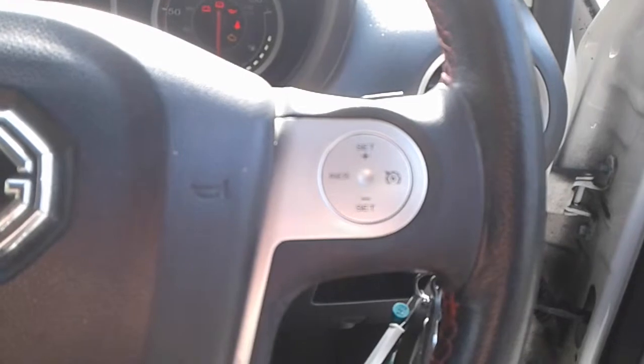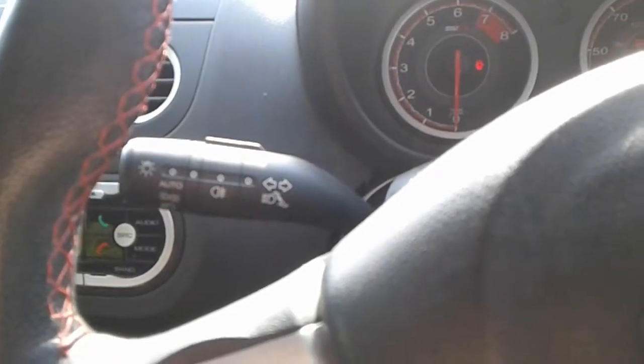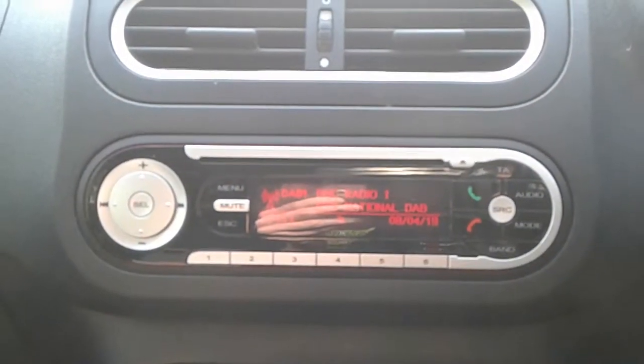There are front storage pockets, a height adjuster on the driver's seat, and steering wheel controls for cruise control and radio. The vehicle also has automatic wipers, and FM, AM and DAB radio.